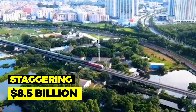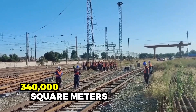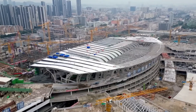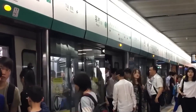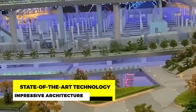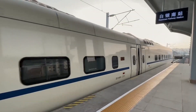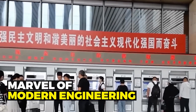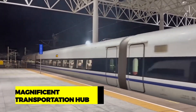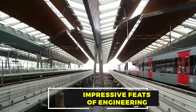Costing a staggering $8.5 billion, the station covers an area of over 340,000 square meters and is expected to serve millions of passengers daily. With state-of-the-art technology, impressive architecture, and environmentally sustainable features, this railway station is a marvel of modern engineering. Let's learn about this magnificent transportation hub and discover the impressive feats of engineering that made it possible.